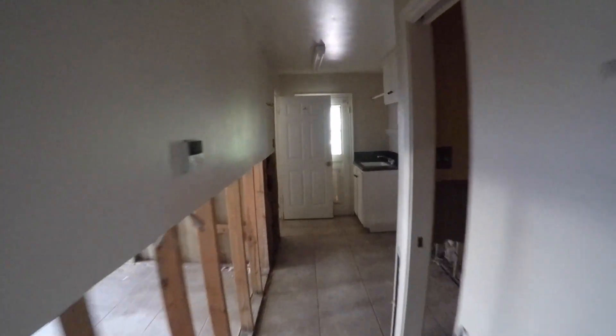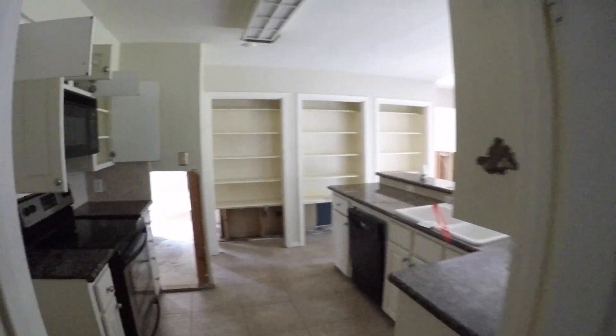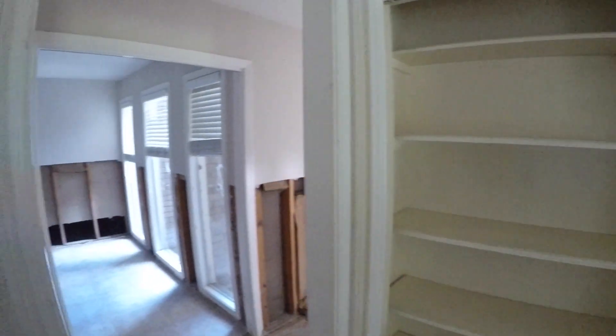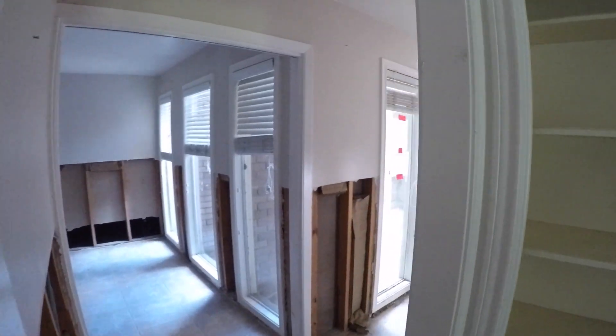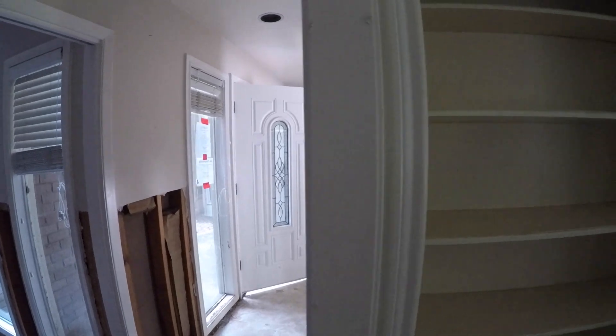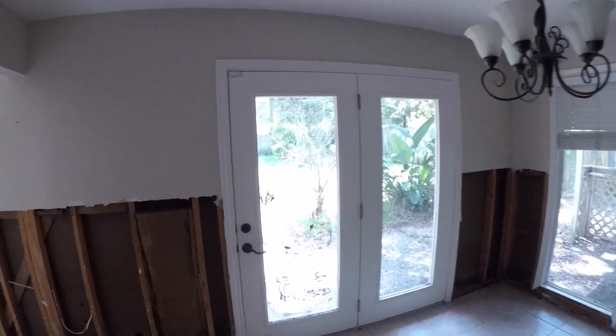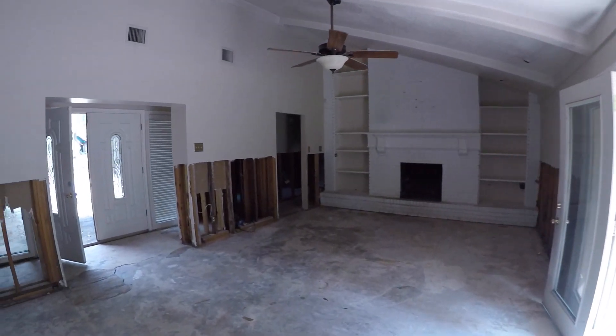The garage is also going to need some sheetrock work. Coming back through the garage into the laundry room, with backyard access and into the kitchen — from the kitchen you can either go left into the formal dining room or up to the front door, or turn right through the breakfast area. The double doors there take you outside and then you're into the big family room.